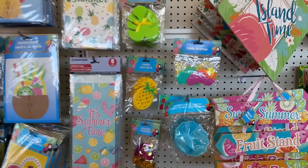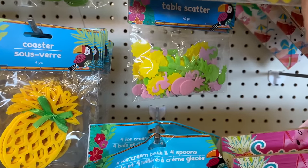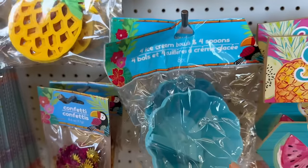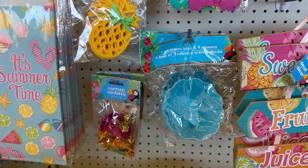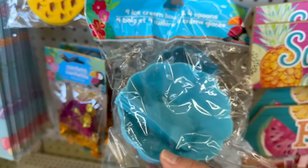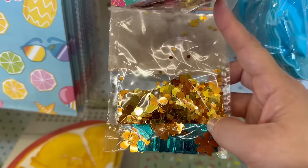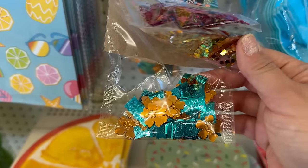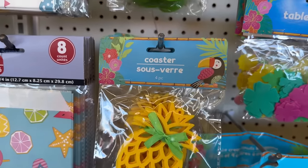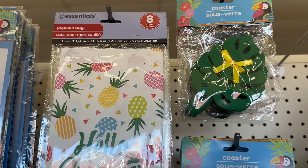Right here you've got some table scatters — you get 60 pieces in a flower hibiscus shape. They also have pineapples, flamingos, sun, and palm trees. Then they've got four ice cream bowls with spoons — how cute! You also got confetti with sun and flamingos, little gold dots, tikis with hibiscus, a four-count of pineapple shaped coasters, and tropical leaves in light green and dark green.